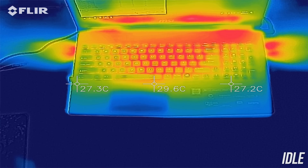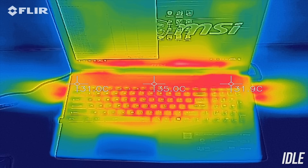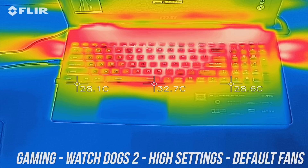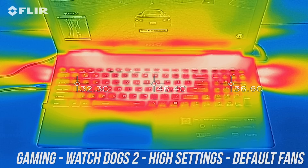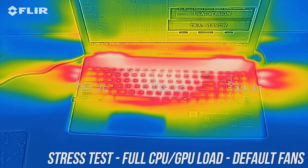As for the external temperatures where you'll actually be putting your hands, at idle the body of the laptop is sitting in the mid 30s. While gaming this increases to the high 40s towards the center and up the back, and then there's little change with the CPU and GPU stress tests running.